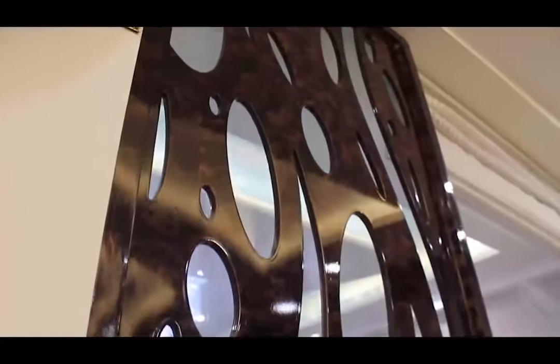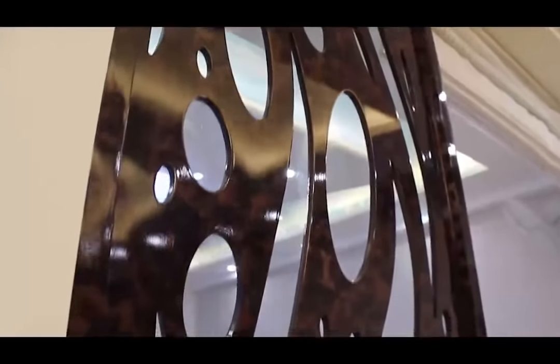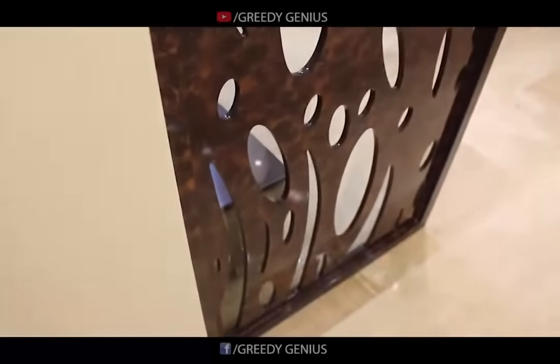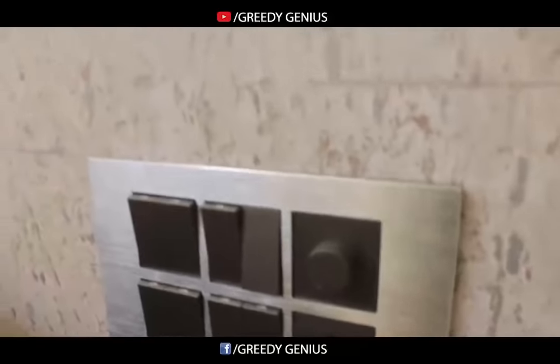This is the small partition of the drawing area with jali. Have a look at the entire drawing room.